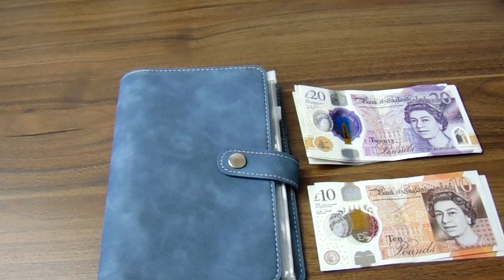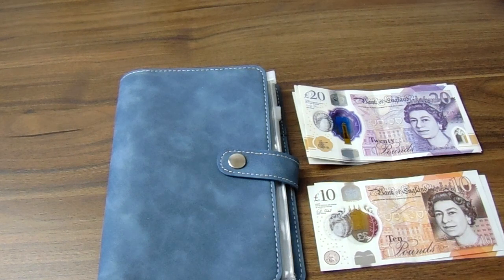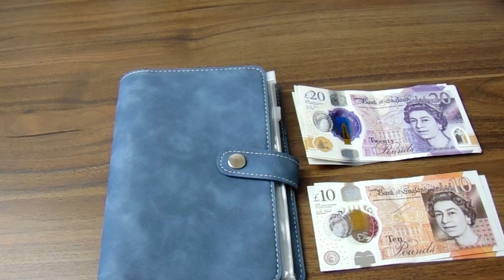Obviously some people might not feel comfortable using cash envelopes, but this is a system that keeps me on track. I will leave the link below to the binder and the envelopes — they're just from Amazon. So let's get started.